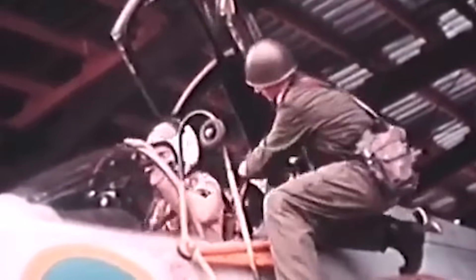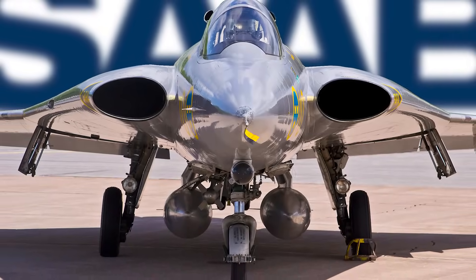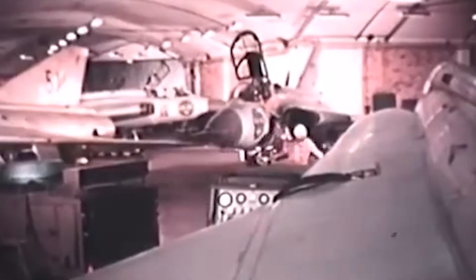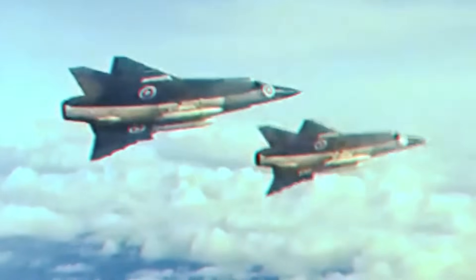Deliveries of the Draken's inaugural model kicked off in late 1959. As Flight International reported, the integration of the J35A into service was not just smooth but also quick, with scramble and turnaround times described as "most satisfactory." The first Swedish Air Force wing to be outfitted with the Draken was F-13, stationed at Norrköping. By the end of 1960, multiple wings had not only received the Draken but had also reached operational status. While the J35 Draken was initially designed as a high-altitude interceptor rather than a dogfighter, it excelled in both capacities, showcasing robust quick-turn capabilities and maintaining high speeds across various altitudes.